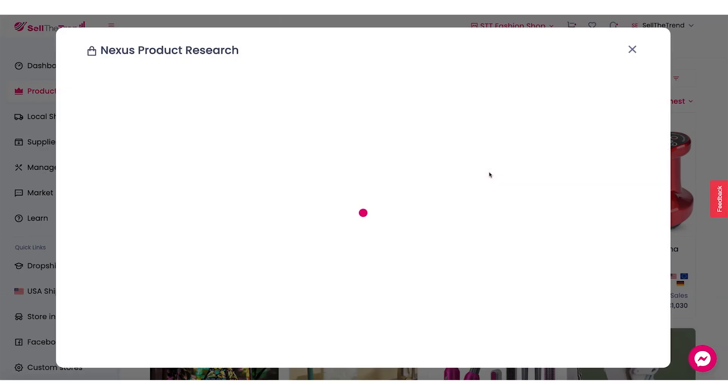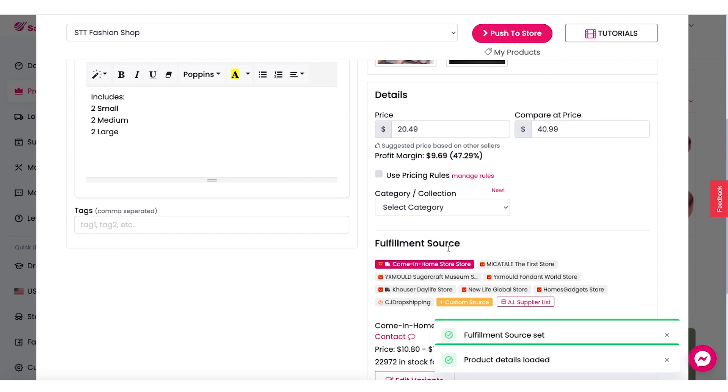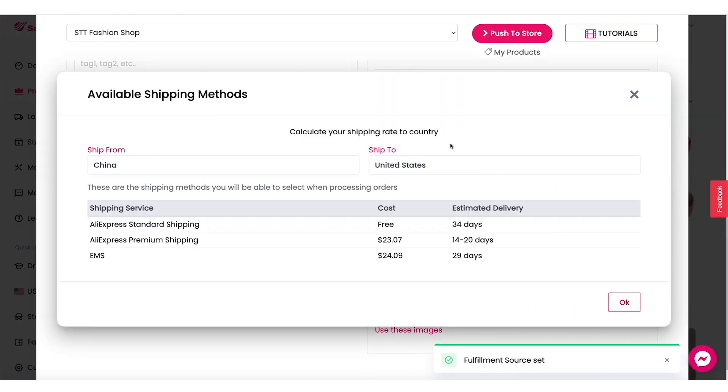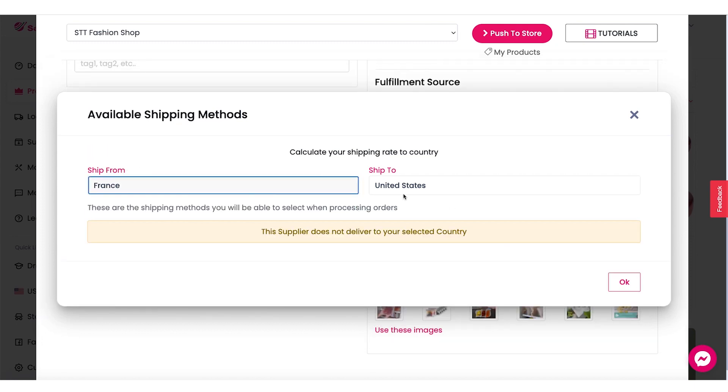And let's just go with this product and click on add to store. Now once this loads up in the fulfillment source here, we're going to be able to click on shipping options. Now, it's important to know that in order to see the local warehouse shipping durations and prices, you need to select ship from in here for the country that we're interested in. So we want to ship from France, so let's click on France in here.